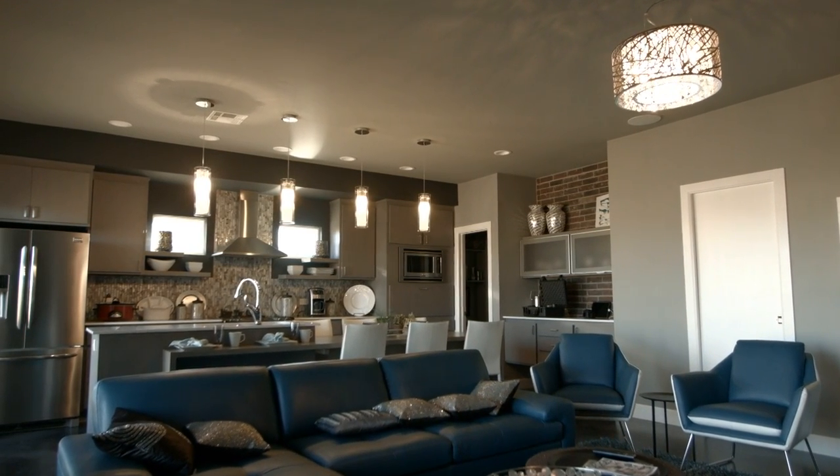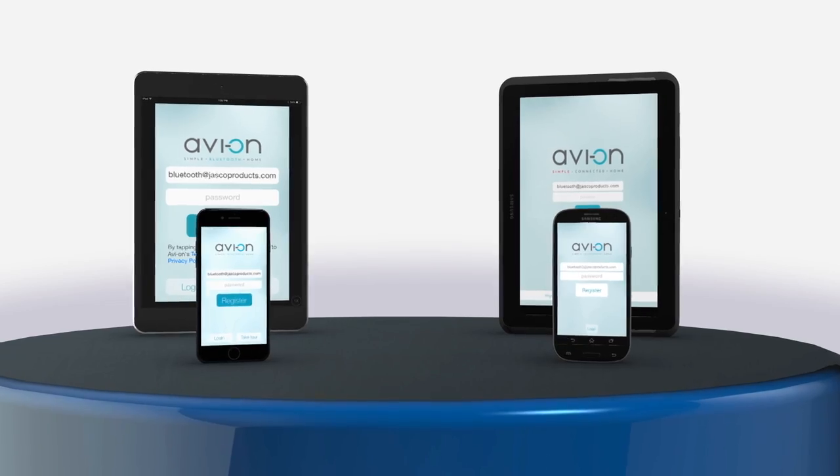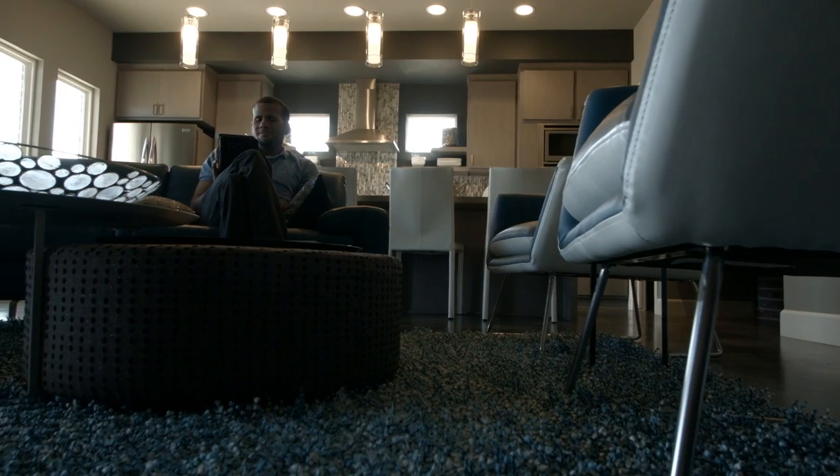Make your home a smart home with Bluetooth technology. Program and control lights and other household devices with an easy to use app on your phone or tablet. And give yourself the peace of mind that comes with knowing your home is secure, regardless of where you are.